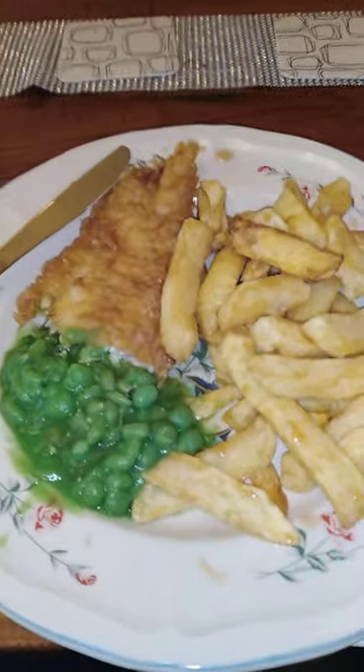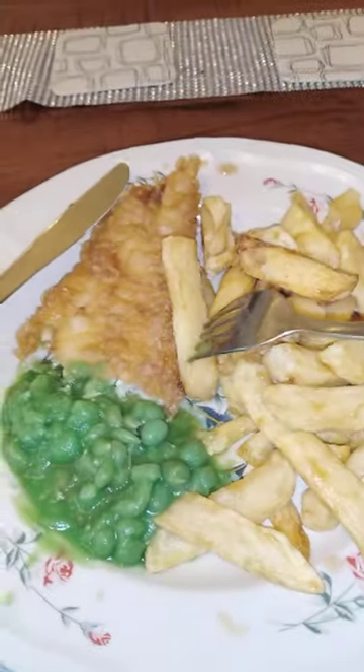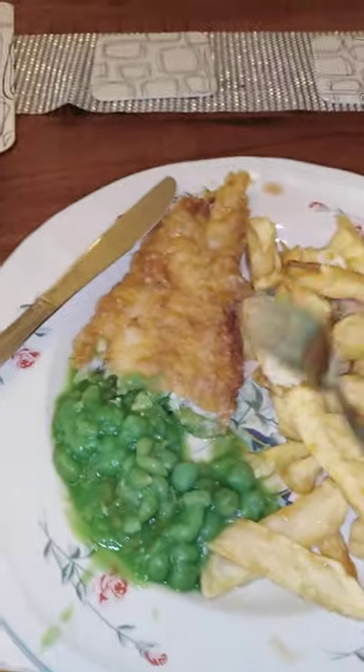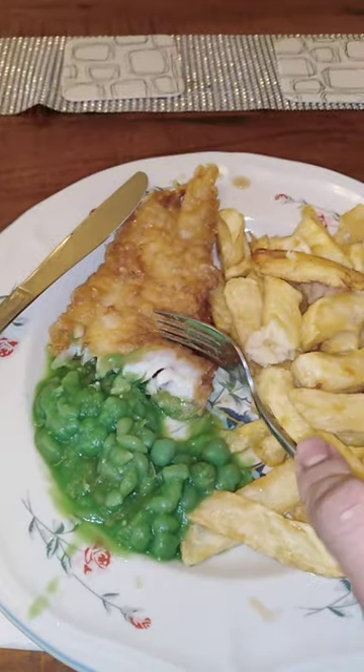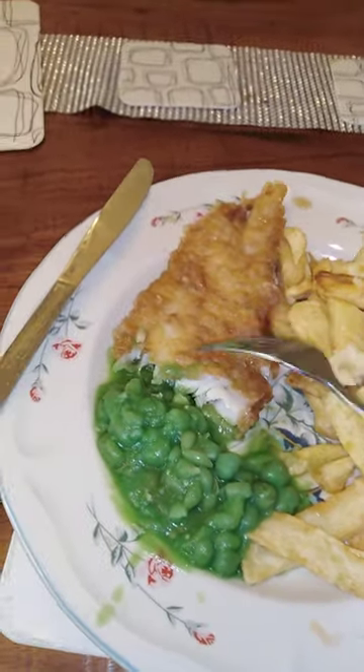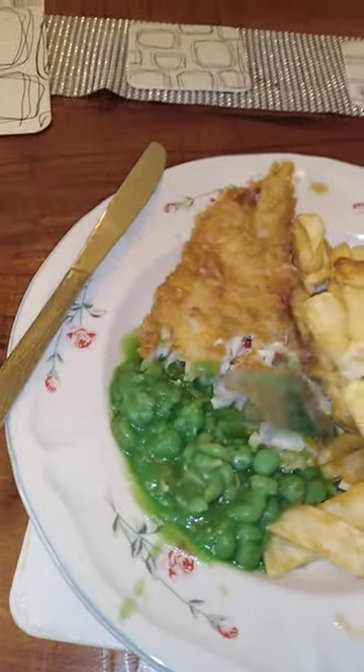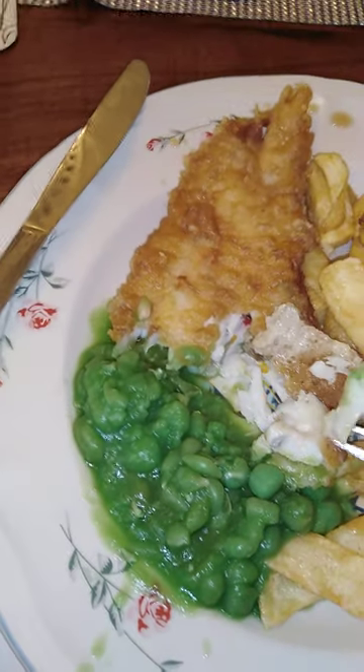This is Real Fish and Chips from Bolton. The chips are really fluffy and not greasy at all — they have a really nice texture. The fish is also very delicious because the batter is nice and crisp but not oily, which is a difficult thing to get right. I'll just get a slice here so you can see the crispness of the batter — it's not oily or drenched in oil like a lot of fish and chips are.